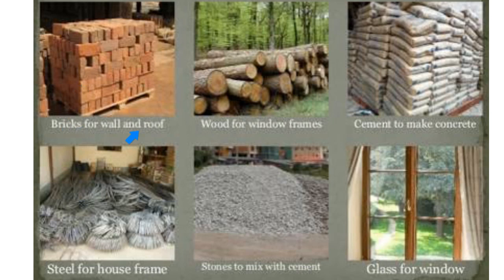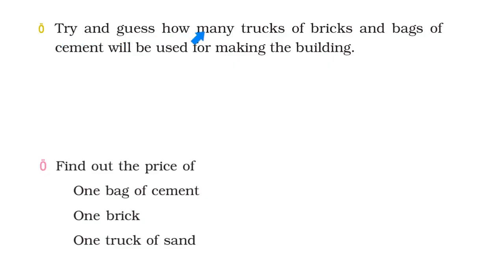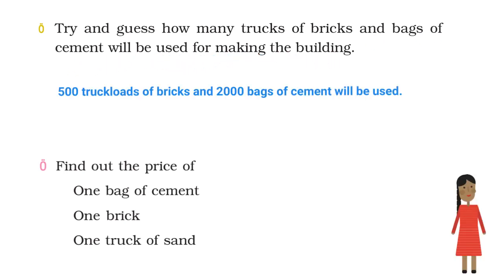Bricks for wall and roof. Wood for window frames. Cement to make concrete. Steel for house frames. Stones to mix with cement. And glass for windows. These are some of the materials used in building a house. Try and guess how many trucks of bricks and bags of cement will be used. Sita says 500 truckloads of bricks and 2000 bags of cement will be used.